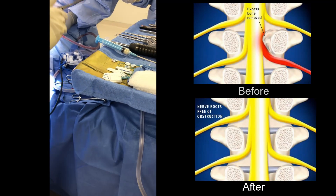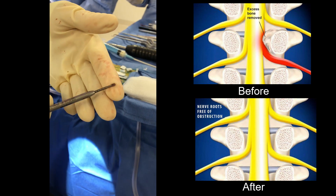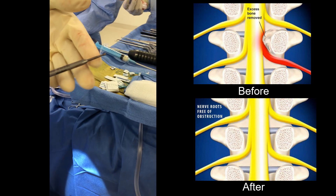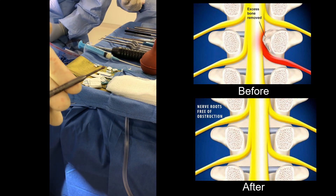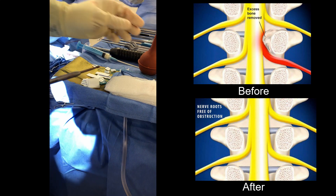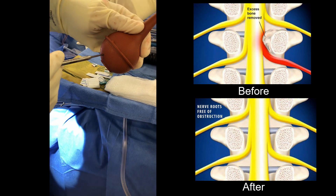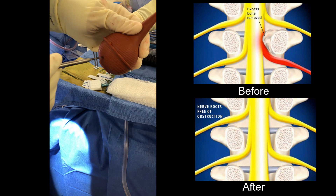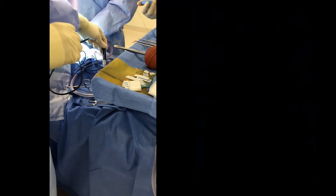Last but not least, here's the workhorse, which is a burr — it's a three-millimeter burr, very very small. You can see it spins; there's a pedal here and it spins at a very high rate, almost like a dental burr. It's got a smooth end so that when we push down it doesn't actually cut — it only cuts from the side. Those are the main instruments we use for micro decompression.